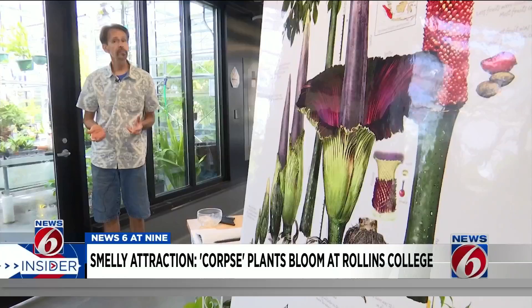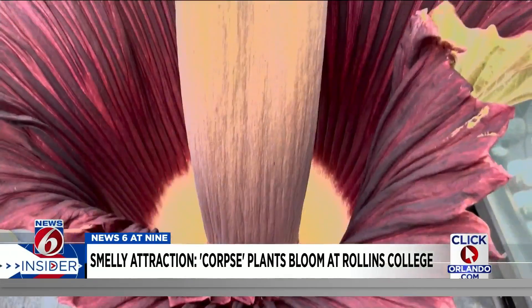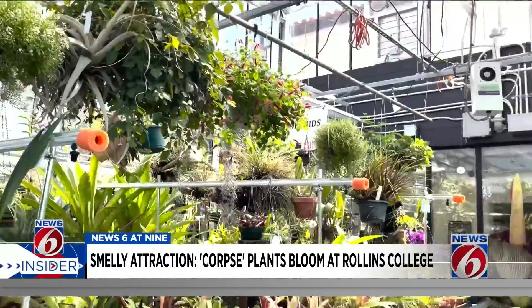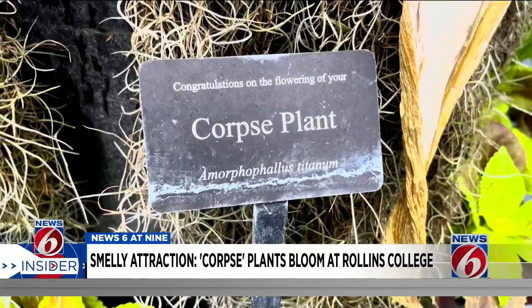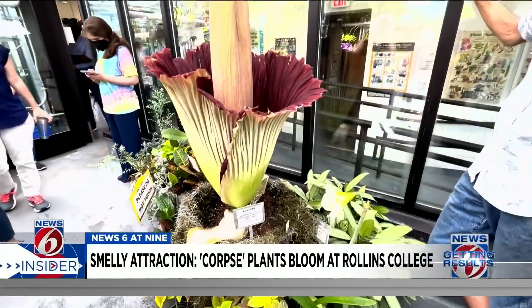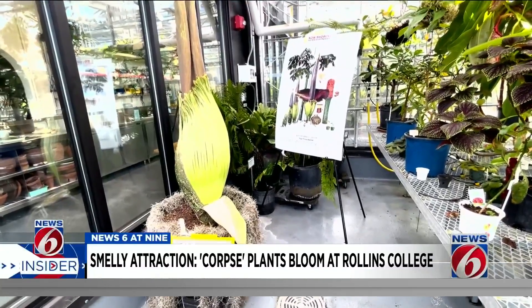There are only about 1,000 of them left in the wild, so they're a very rare plant. The first bloom takes about 10 years, so to have one bloom is a rarity, and to have two bloom is almost momentous. It sure is a momentous time here at Rollins College as the Amorphophallus titanum, also known as the corpse plant, starts to bloom. Greenhouse manager Alan Crist has the green thumb that has bloomed these corpse plants several times before since acquiring the seeds in 2004.